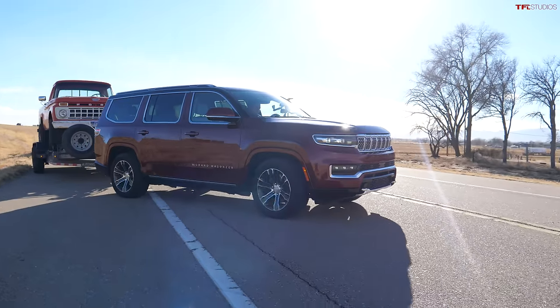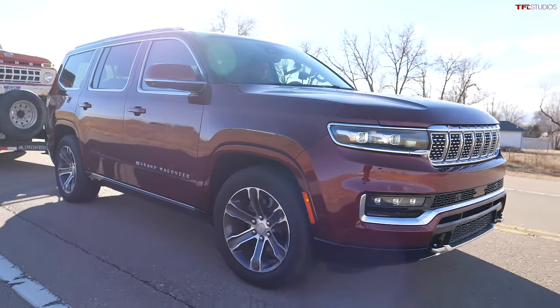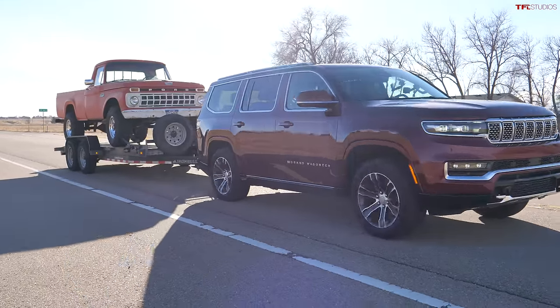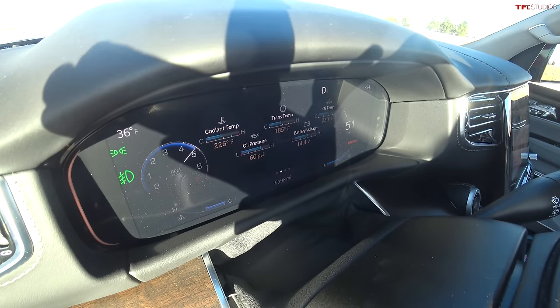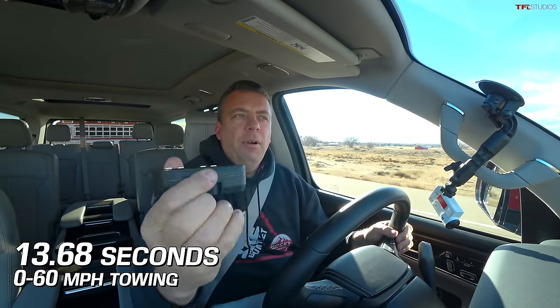It's time to put this big V8 — 471 horsepower, 455 pound-feet of torque — to the test with a big load. We already know this SUV can be quick with no trailer, but how quick is it with one? I'm in tow-haul mode on the same piece of pavement, with full-time four-wheel drive giving me a good push. The result: 13.68 seconds zero to sixty while towing 8,100 pounds.